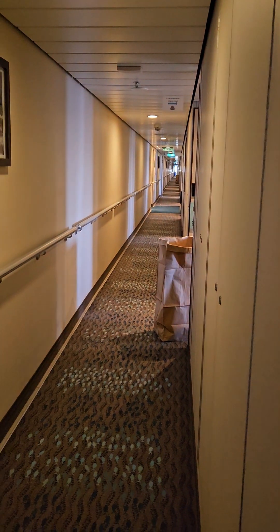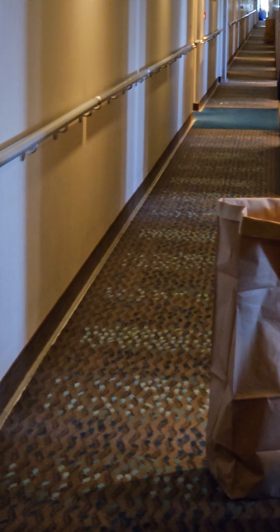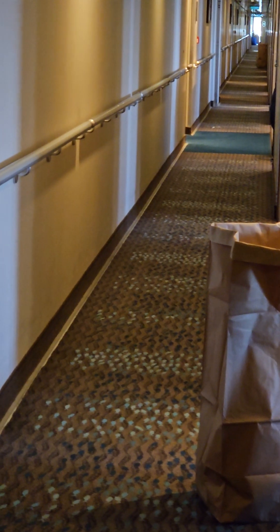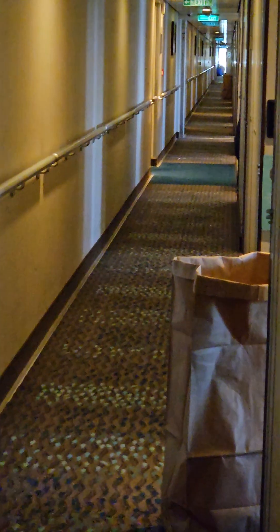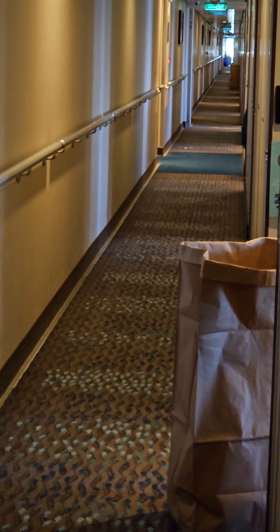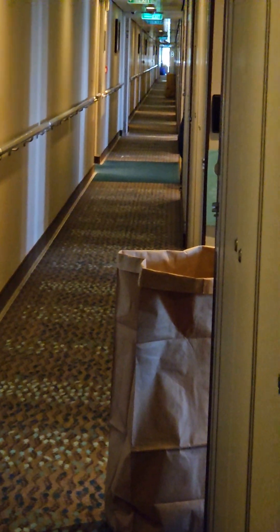First of all, this hallway is very close to where the elevators are — maybe ten rooms in. So you're not too close to the noise, but just enough to get back to your room without getting lost when you're wandering around the ship at nighttime. Right where the blue carpet is, you take a left and the elevator is right there. Very convenient.